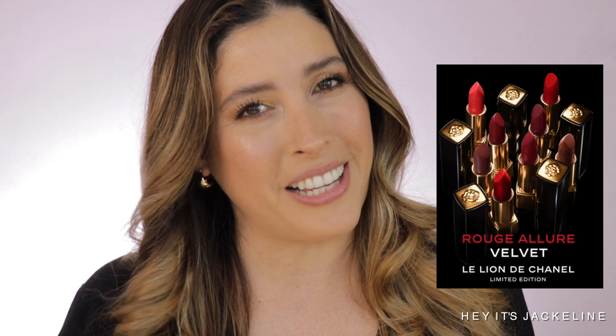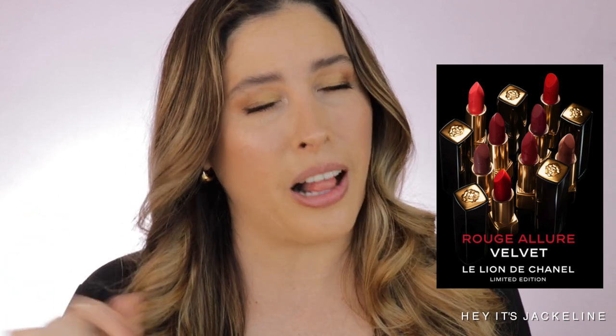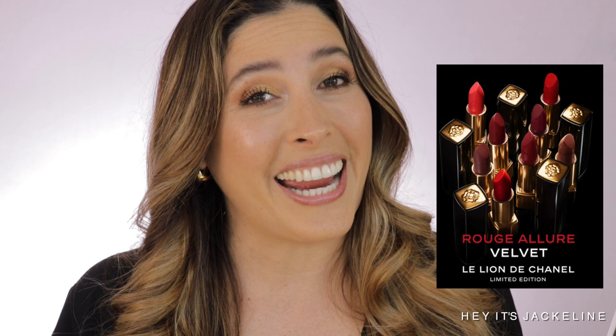On my last video, I mentioned that there were more products coming from Chanel, and one of them is a lipstick collection. There are eight — yes, eight total. We thought they were only three because that was the only sneak peek that we saw, but they are actually eight total Rouge Allure Velvet Lipsticks, and we're gonna unbox them right here. I'm super excited.